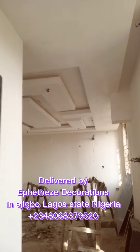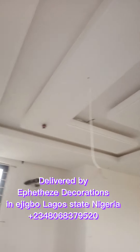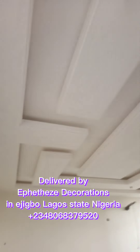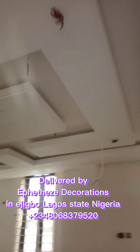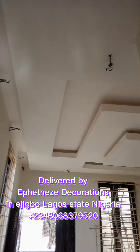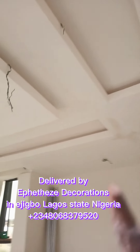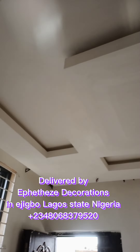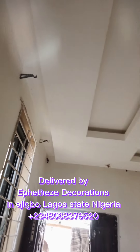Here is the master bedroom of this project, here in Ajibo in Lagos State, Nigeria. This is the modern bedroom with a LED light box as well. All these are curtain boxes for hidden curtains as well.